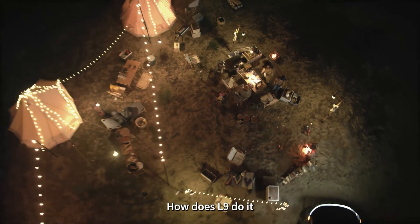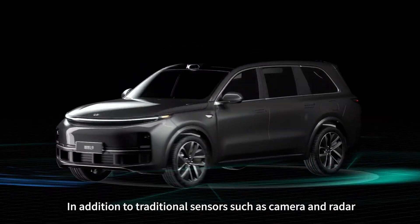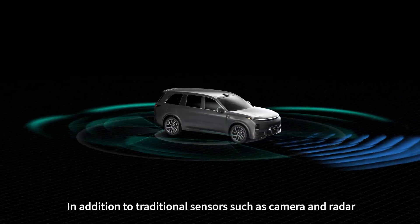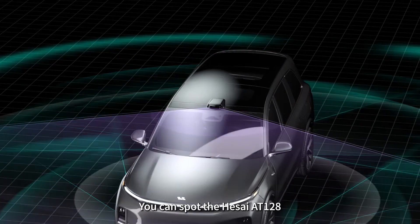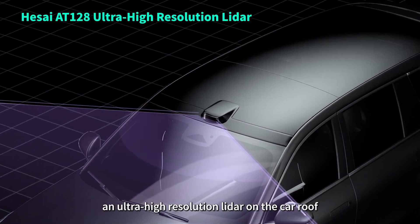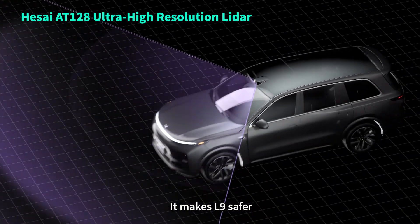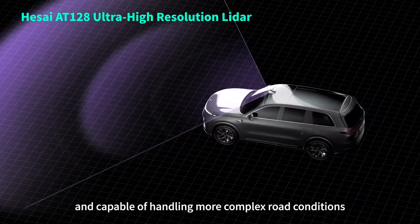How does L9 do it? In addition to traditional sensors such as cameras and radar, L9 is also equipped with the new technology, LiDAR. You can spot the Hesai AT128, an ultra-high resolution LiDAR on the car roof. It makes L9 safer, more intelligent, and capable of handling more complex road conditions.